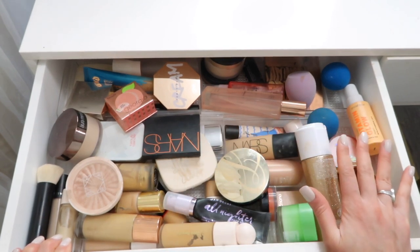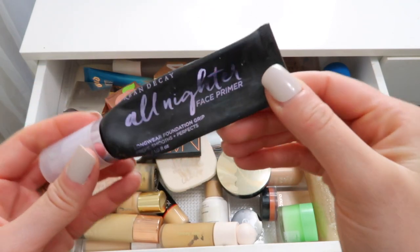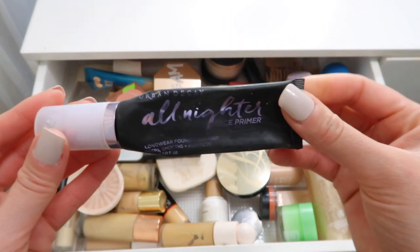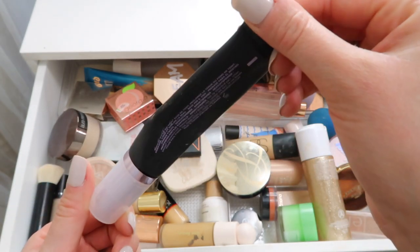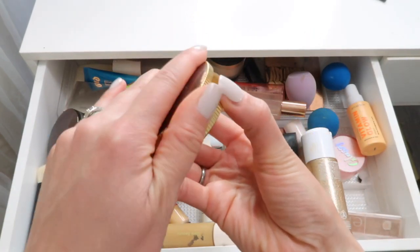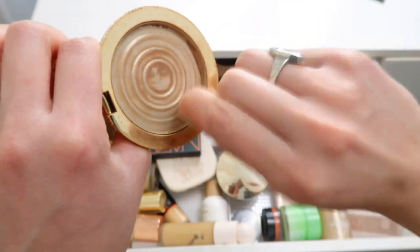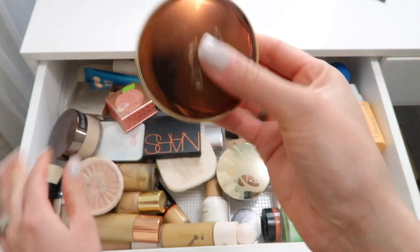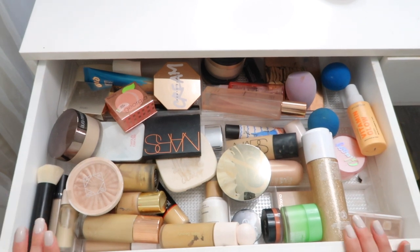I have some empties in here first of all. The Urban Decay All-Nighter Primer - I just used this up today. That's a really good one if you want a long-wearing matte blurring primer that doesn't dry out your skin. Another thing I used up was this Too Faced Chocolate Gold Bronzer - this was like my holy grail bronzer. I was honestly still using it like yesterday, just scraping my brush across it. It's worth like thirty dollars and I wanted to make sure I got every cent out of it.